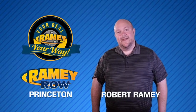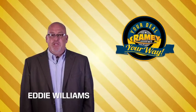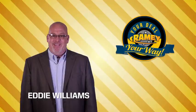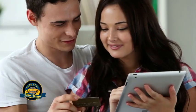For years, Ramey Auto Group has been doing the deal with our customers. Times are changing. We're still doing the deal, just better. Now you can shop online and do your deal your way, from shopping to valuing your trade and negotiating a price. You can do it all from home.